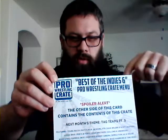This is the Best of the Indies part six. It comes with a spoiler card — the other side has all the spoilers, which I'm not looking at. The next month's theme is Tag Teams Part Three, so that'll be interesting — another tag team crate. Pro Wrestling Tees always puts a coupon in there. Very cool — 20% off. Maybe I'll give that away later.